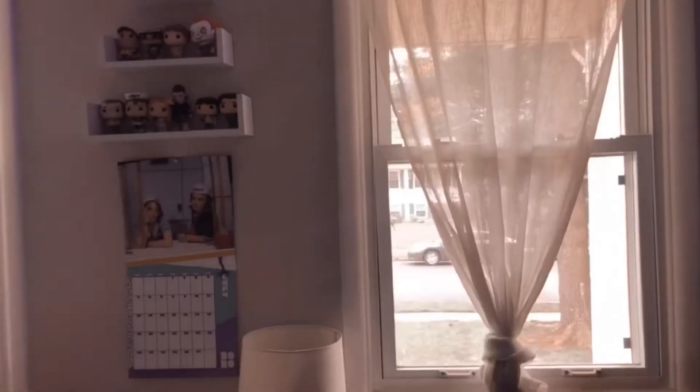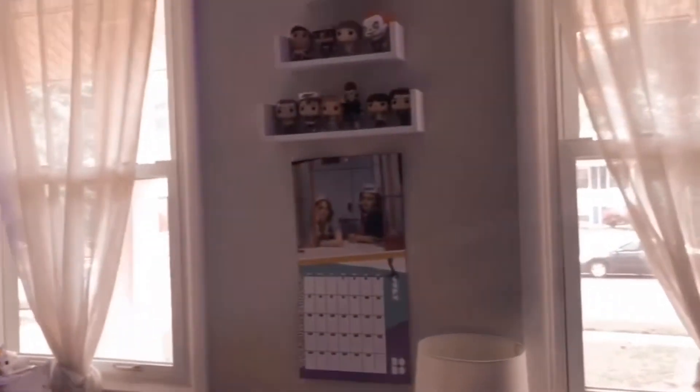On this wall we have two windows, my calendar, and all my Funko Pops.